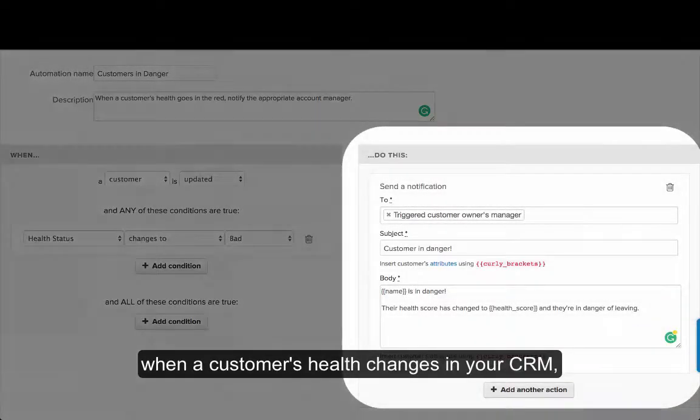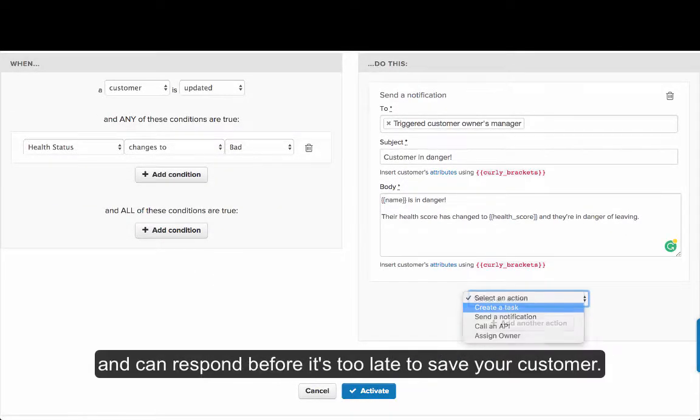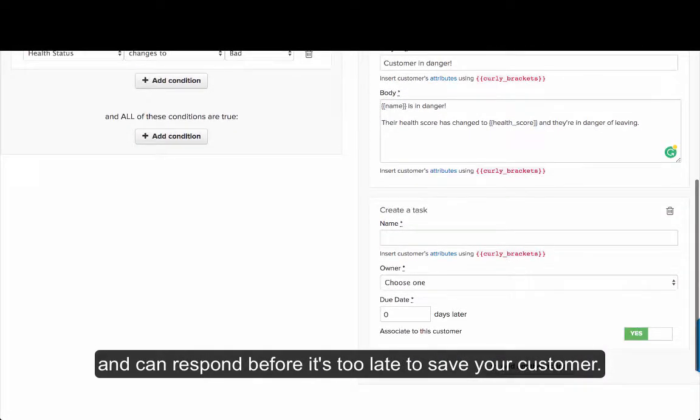Notify critical stakeholders when a customer's health changes in your CRM so that you're never surprised and can respond before it's too late to save your customer.